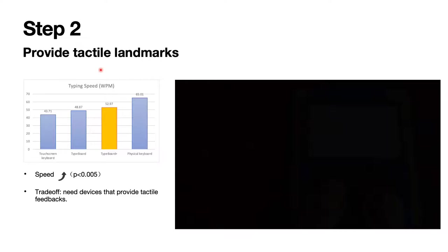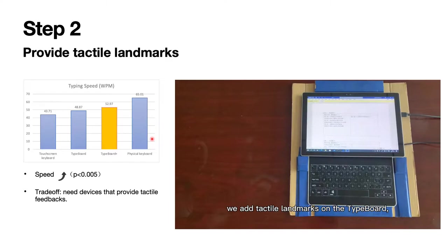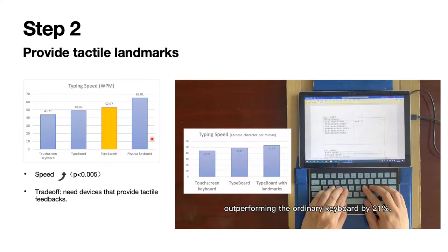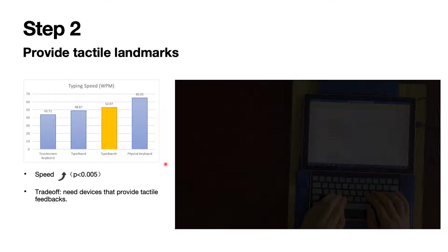The second step of the Typeboard is to provide tactile landmarks on the touchscreen. Let's have a look at the demo. As users can touch the screen without triggering responses, we add tactile landmarks on the Typeboard, allowing users to locate the keys by the sense of touch. This feature further improves the typing speed of the keyboard by 21%. We named this version Typeboard Plus. The Typeboard Plus further improved the typing speed of the touchscreen keyboard by 21%, and most users can learn touch-type on the Typeboard Plus in one hour. There is still a trade-off: we need external devices that provide tactile feedback. In the study, we used stickers to simulate the tactile landmarks.